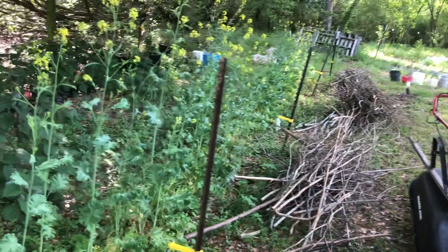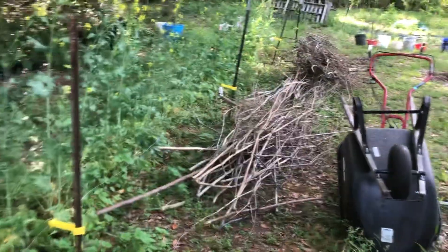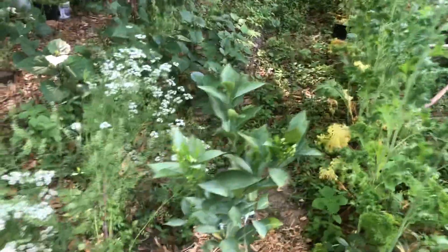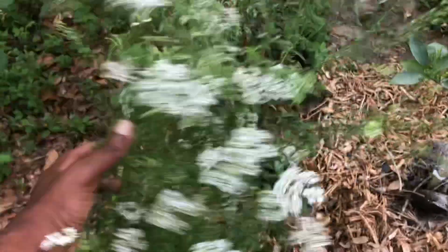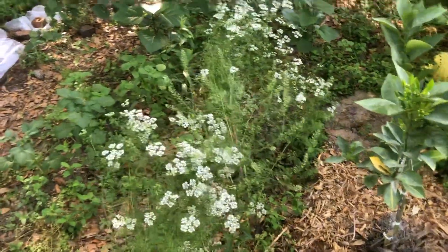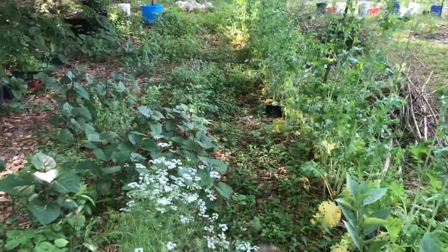Those mustard greens were so delicious. Maybe I still can harvest some, but they did really well up in here. And then I got some flowers. This is cilantro right here that's going to seed. I have dehydrated some of those that are in here. Right there I have a plum tree, and you can see my neighbor's chickens right there.